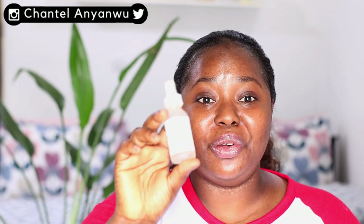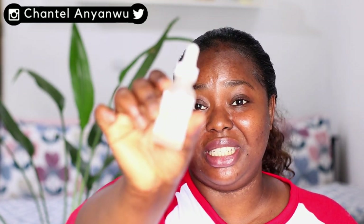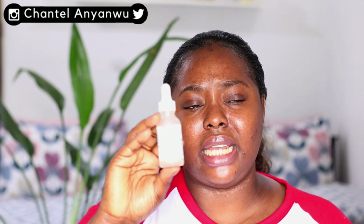Next in my night routine — and my favorite of The Ordinary line — is the Alpha Arbutin 2% + HA. I'm already hitting pan with this one. It is so good. This is so sensitive-skin accommodating; it doesn't burn, it's very gentle. I apply it after the Mandelic Acid and it has a way of calming my skin down, and it helps with hyperpigmentation.